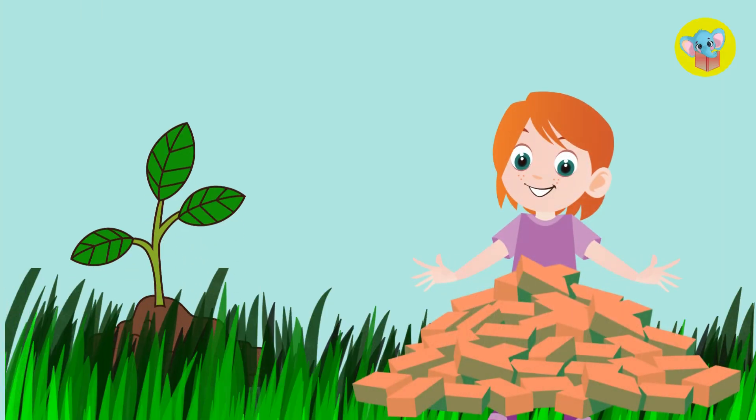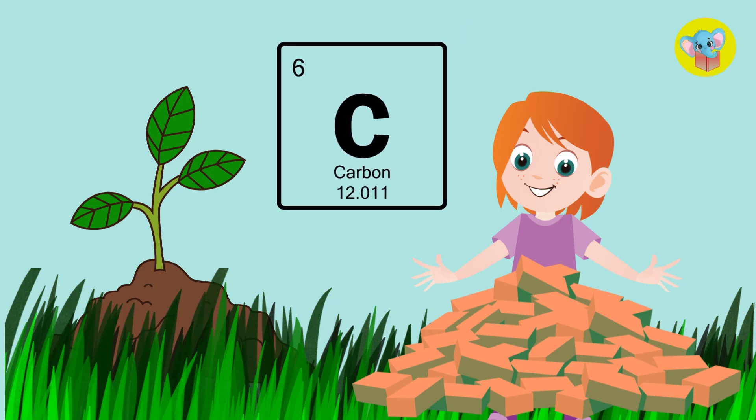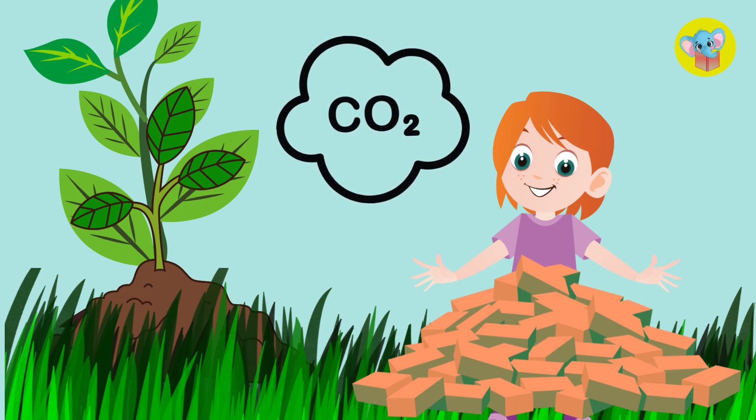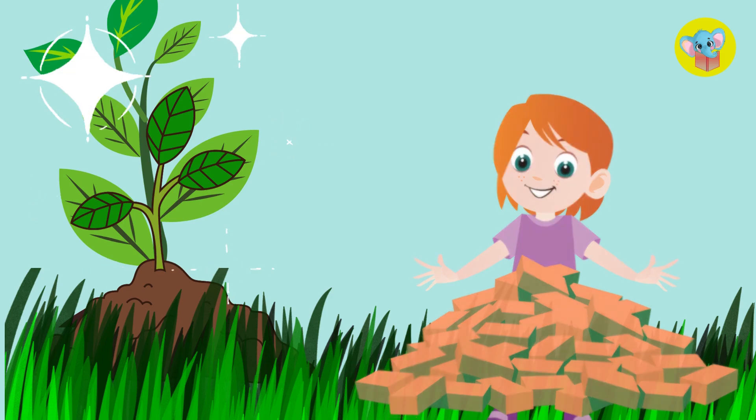Did you know that the main material that makes plants grow bigger is carbon, which comes from the air? Plants literally grow by pulling carbon dioxide out of thin air and turning it into solid plant material.